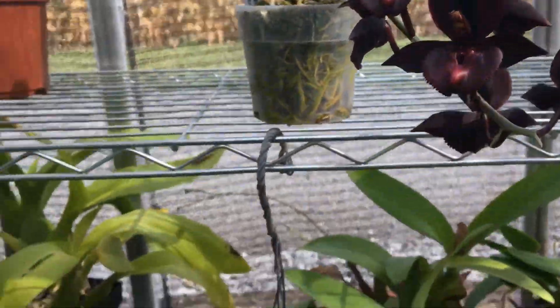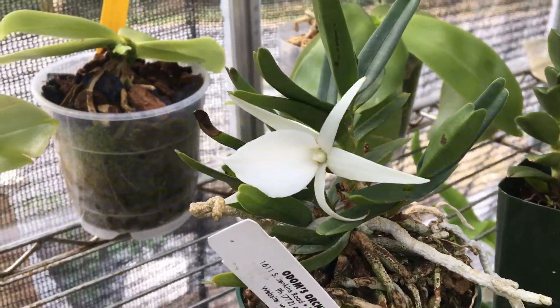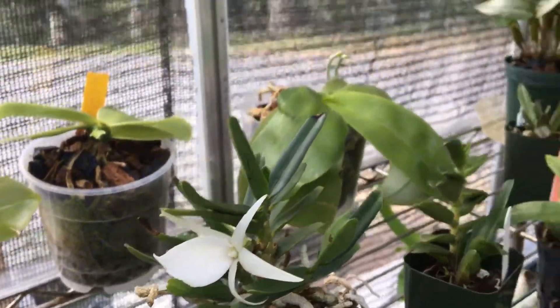I'm also going to show you this that bloomed — it is starting to fade and there are some brown spots on it. My Angraecum didieri. It smells so wonderful at night time and I love that one too, but our main focus today is on this beauty.